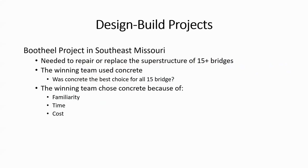I want to spend some time talking about design-build projects — and this is a steel program, but I'm going to share both the good news and the bad news. We have had mixed results with structural steel in design-build projects in our part of the country. The first one that came through was called the Boot Heel Bridge Bundle in southeast Missouri. MoDOT wanted to repair or replace as many as 15 structures, and the winning contractor used concrete for all 15.